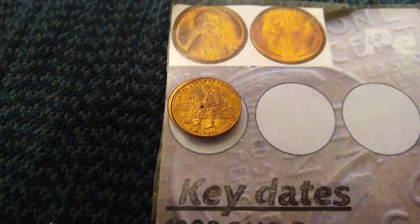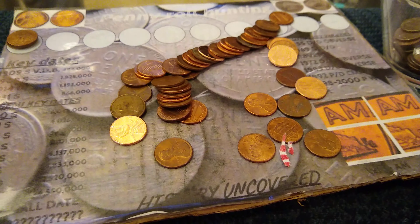Just pulled out a second 2009 out of that roll. I figured I'd show you guys that.